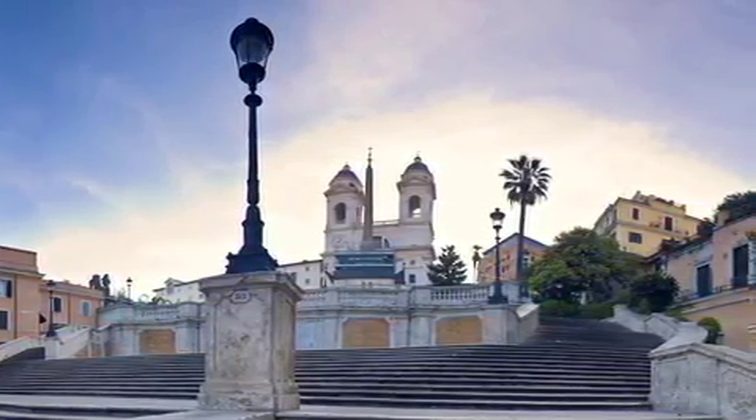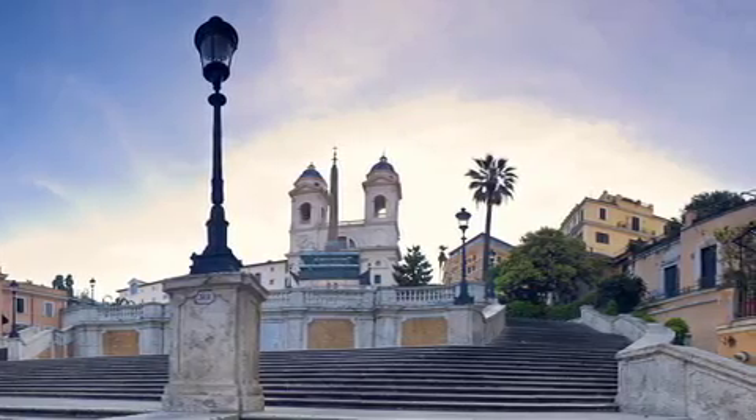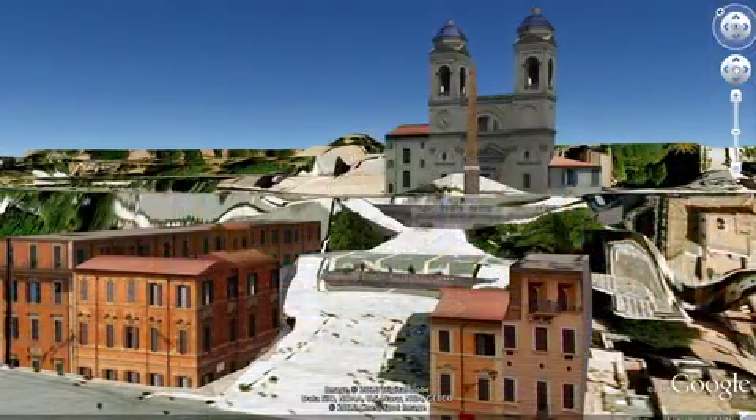Well, if we gotta go, we gotta go! Those are the Spanish Steps — they are very pretty and you should go check them out in Rome. And that leads us to listener mail!